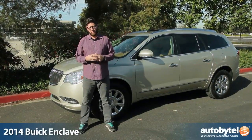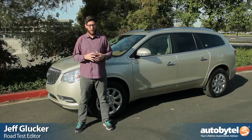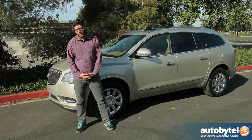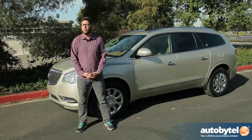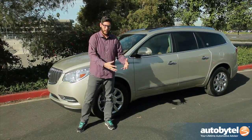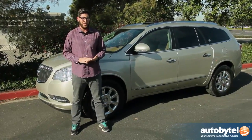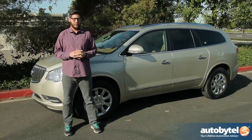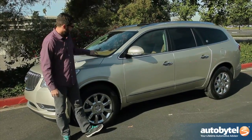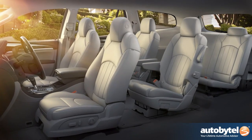Buick is a company known primarily for two things: back in the day they built some pretty sweet muscle cars and powerful boulevard cruisers, then they transitioned into building vehicles designed to appeal to older folk. They're trying to get away from that — while not ignoring that end of the spectrum — by appealing to a wider audience with vehicles like the Encore and the Verano. One vehicle that younger millennial families should consider is the Enclave, a three-row SUV that could be just what you're looking for.